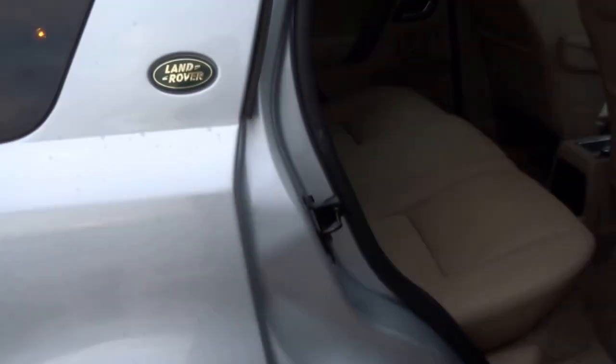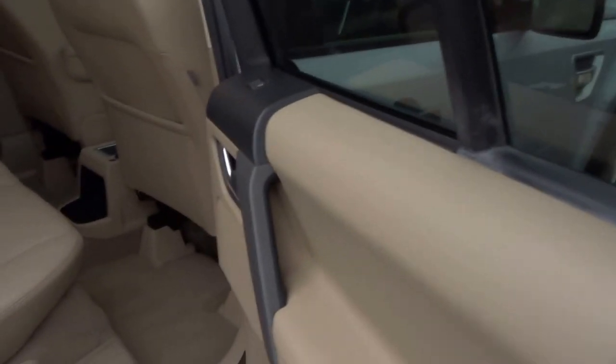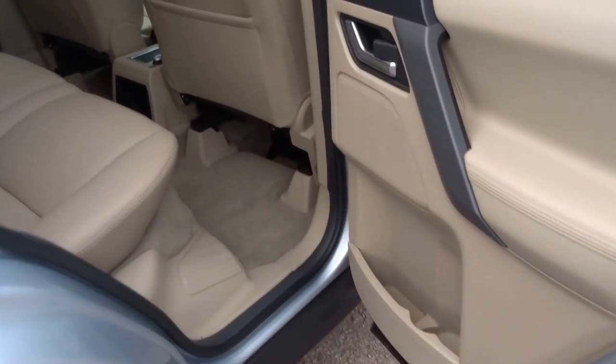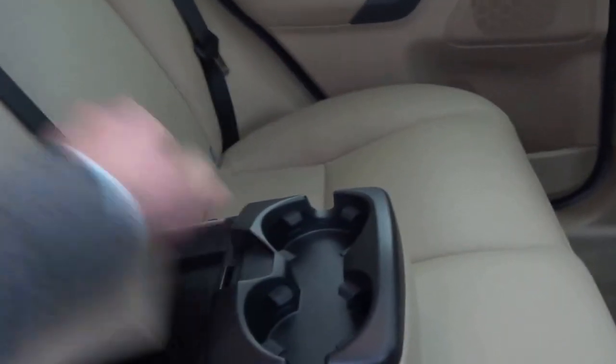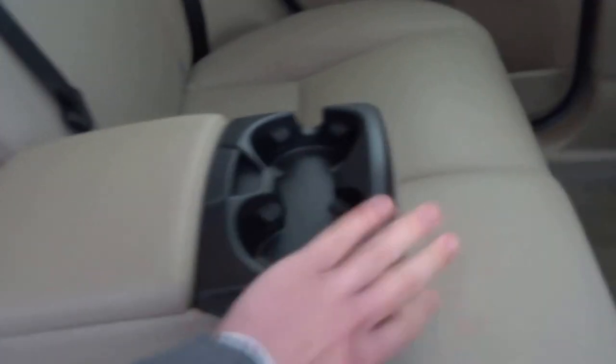Land Rover badges on the pillars there, and in the back I really don't think the back of this car has ever been sat in — as you can see, no marks. The leather is absolutely spotless. Occasionally you see these vehicles and they've been used as they were intended, perhaps on a farm or with animals inside them, but this particular car is absolutely lovely.